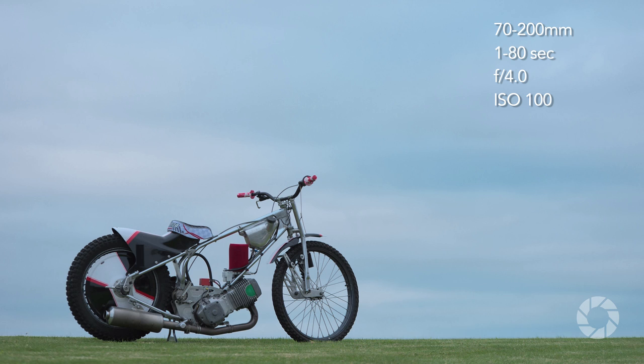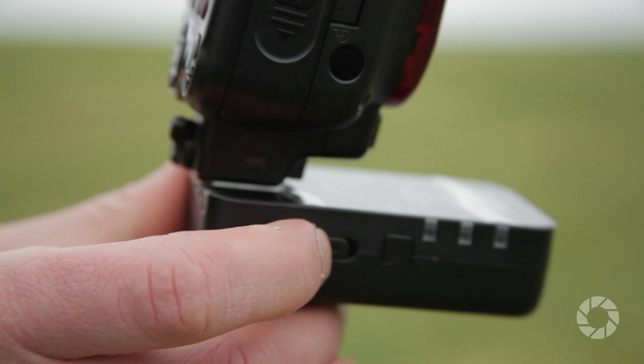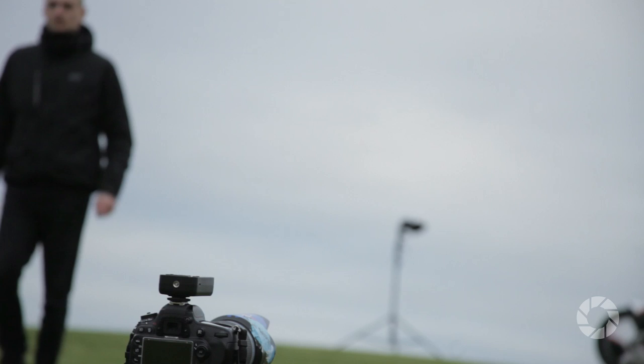Just like with the exposure, the initial ray of light I unleash from my first SB910 is in Auto TTL mode to see how photons spread around your subject. Fortunately, YoungNoah triggers understand Nikon's iTTL language, so no nasty surprises there.